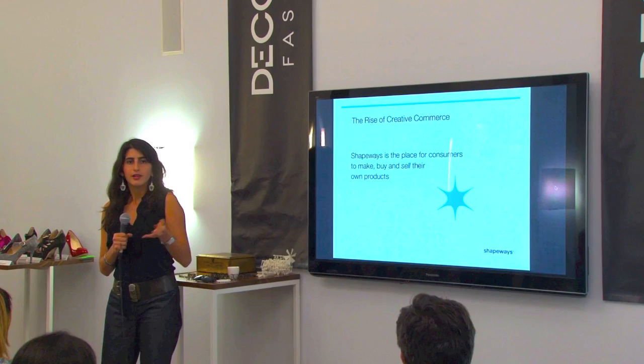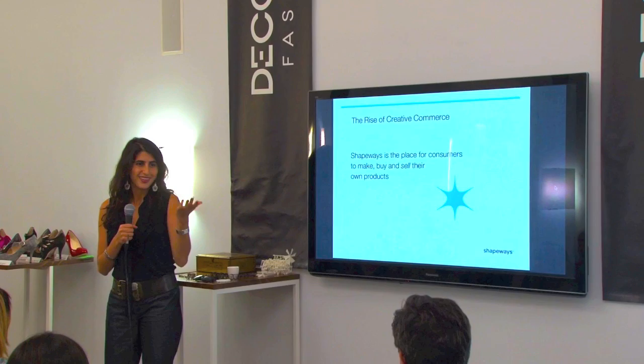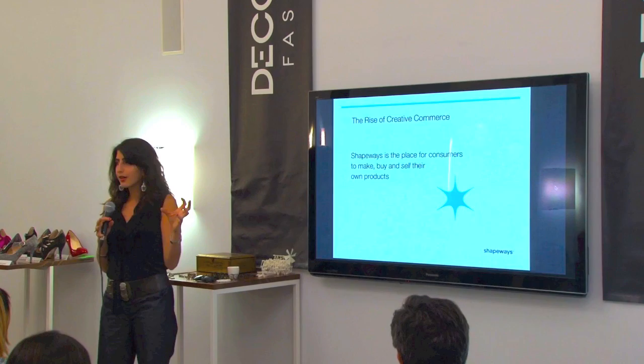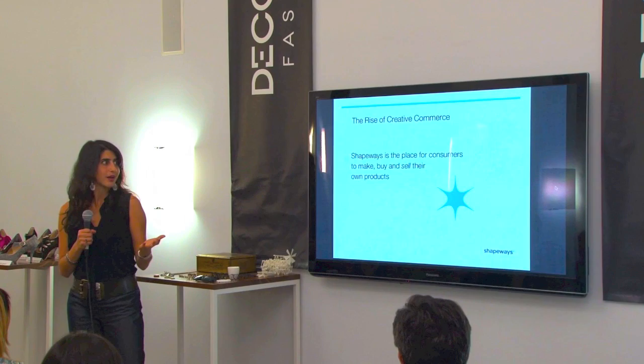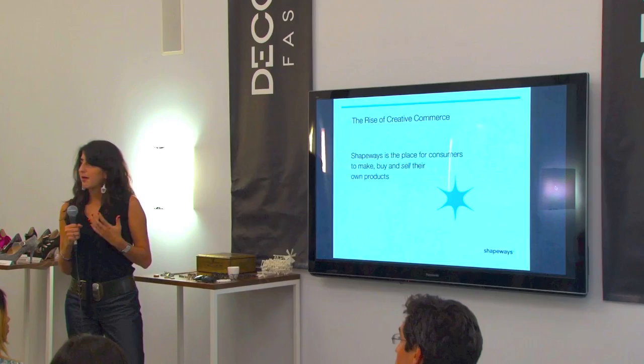How does Shapeways fit in? We're both a manufacturer and a retailer — a website where anyone can make, buy, and sell their own products. What this is empowering is a term we're using called creative commerce. Typically you think about a marketplace with people buying and selling things, and the making process is super far removed from that — across an ocean, sometimes in your backyard, but rarely. Now you have an idea, you make it, and then it's in your hands or your customers' hands. There's a lot less waste, a lot more efficiency, and people are taking part of that process.